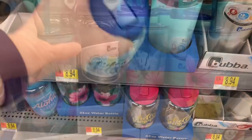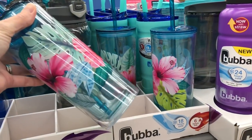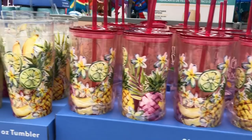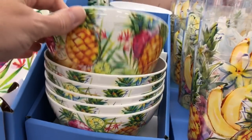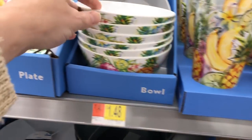At my Walmart, they have three different themes. They have the ocean and sea life theme. They also had a beautiful pineapple and fruit theme, which is what you're seeing here. And then they had kind of like a luau type theme with flamingos and really pretty hibiscus flowers.